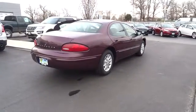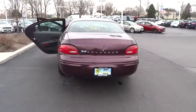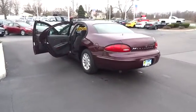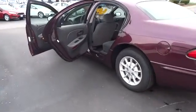Here are some of this vehicle's great options: keyless entry, driver airbag, adjustable steering wheel, power steering, floor mats, cruise control, four-wheel disc brakes, rear defrost, FWD.